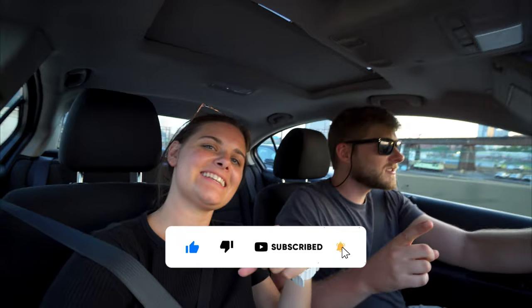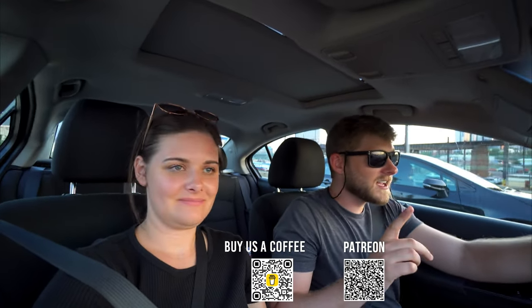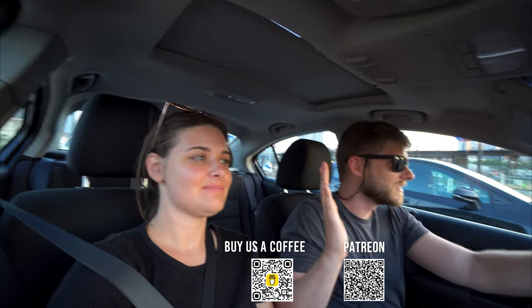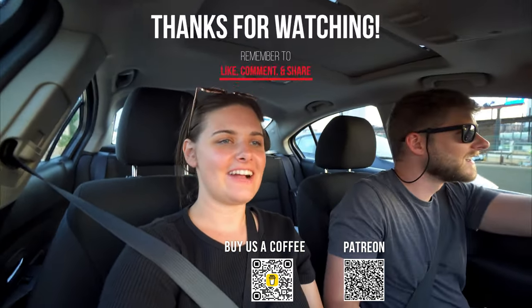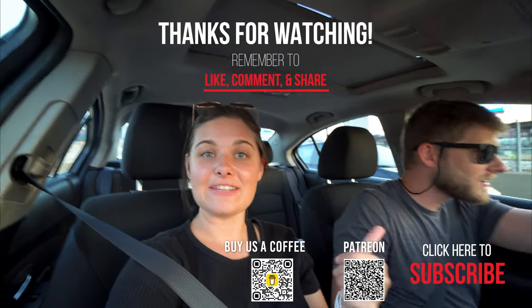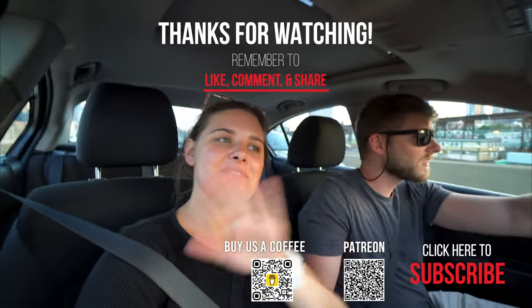We've eaten local Philly food and seen historical sites, but now it's time for us to say goodbye to Philadelphia. We had a fun time in Philly and if you liked our video make sure to give it a thumbs up and subscribe to our channel to watch our travels throughout the rest of the United States and coming soon the world. Thanks for watching — see you in the next one! Bye!